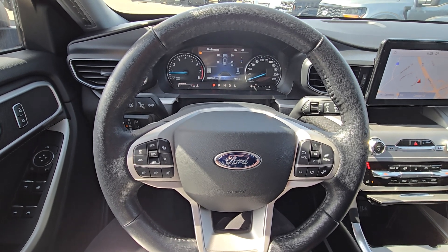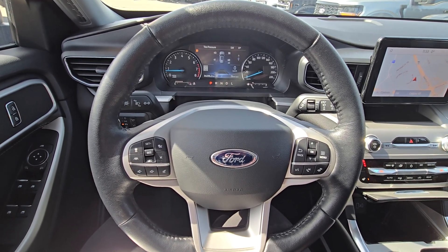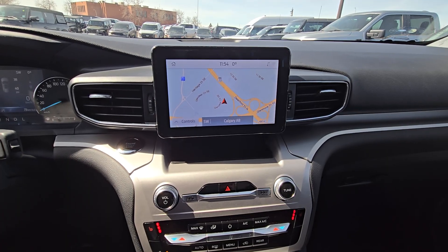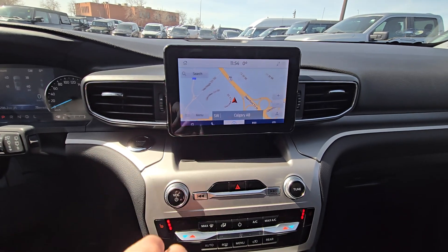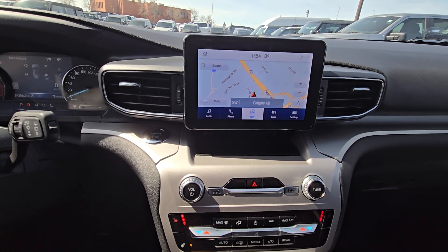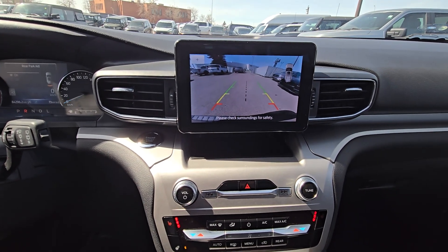On the steering column we have dashboard navigation, Bluetooth options, and cruise control. As we look ahead at our center screen, you'll see you have many options such as audio, navigation, and other apps and settings, as well as a backup camera.